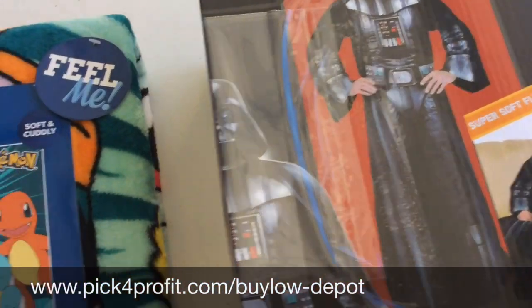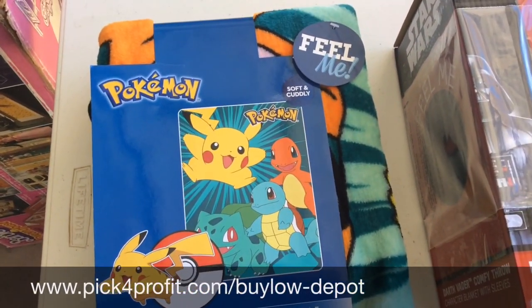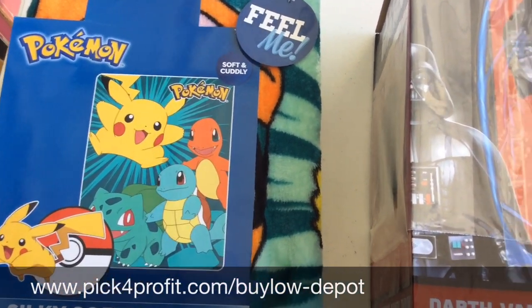The next product is a Pokemon silky soft throw kids blanket. This one is $9.99 at Walmart and is selling online for about $25. This is the typical type of stuff you will see inside the BuyLow group as a paid member.